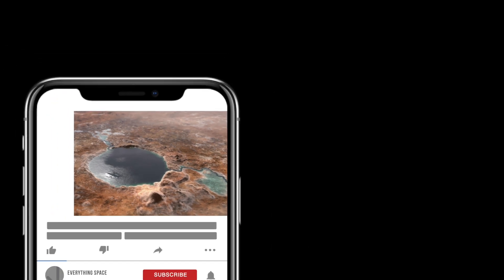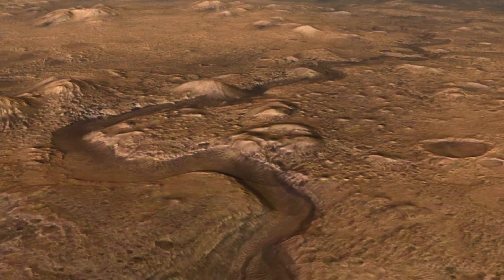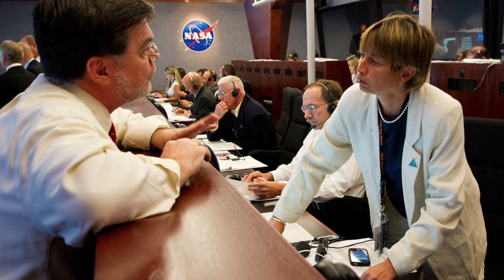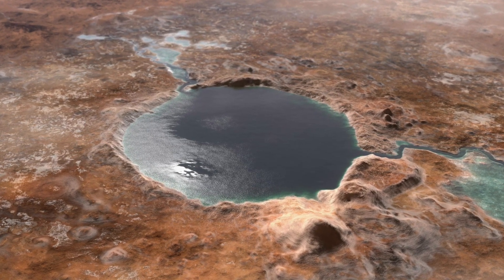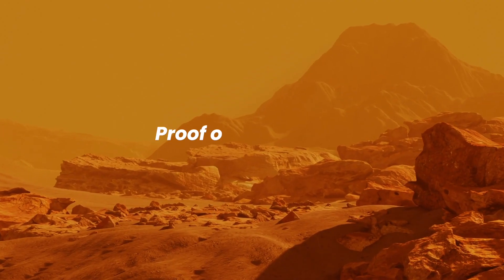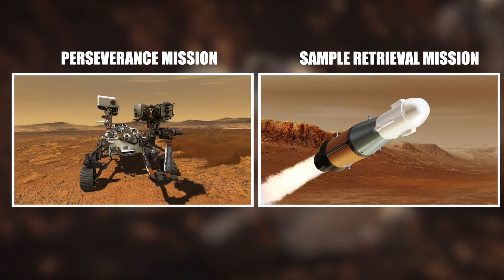In one of our earlier videos, we discussed the Perseverance rover and its trip to the Jezero crater, and also the significance of the Jezero crater on Mars. Scientists have always focused on the Jezero crater because it is thought to have once been filled with water and may have served as a water source for life that presumably existed on the red planet billions of years ago. The search for the existence of life is the primary goal of the Perseverance mission and the sample retrieval mission as well.